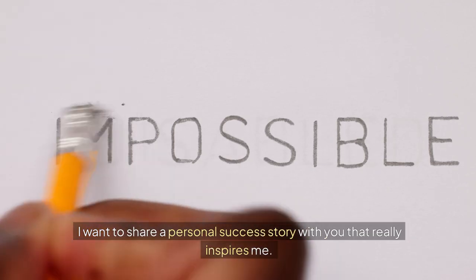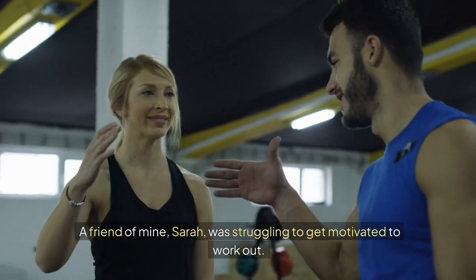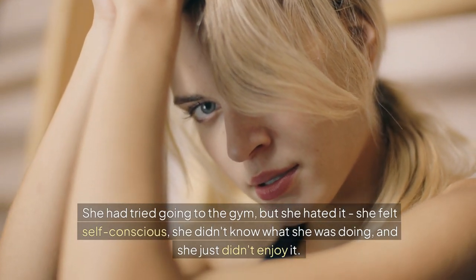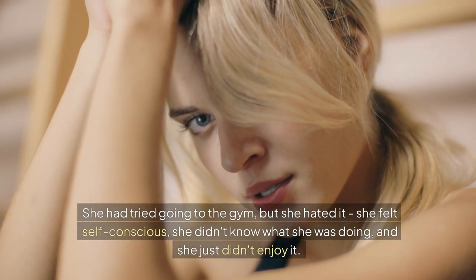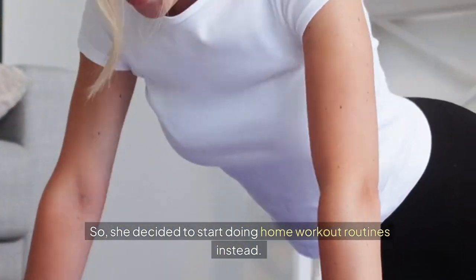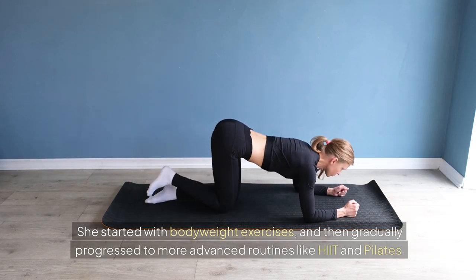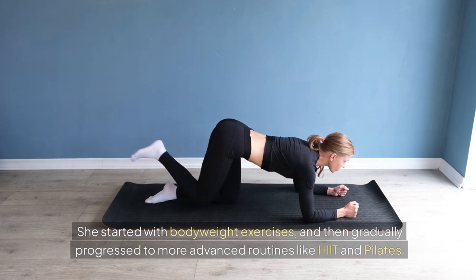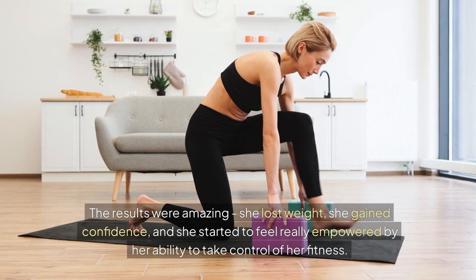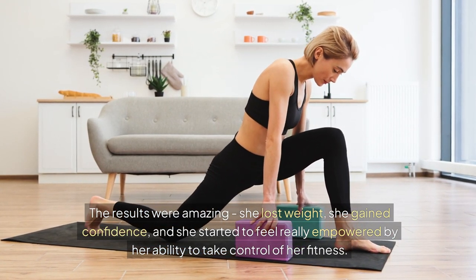I want to share a personal success story with you that really inspires me. A friend of mine, Sarah, was struggling to get motivated to work out. She had tried going to the gym, but she hated it — she felt self-conscious, she didn't know what she was doing, and she just didn't enjoy it. So she decided to start doing home workout routines instead. She started with bodyweight exercises and then gradually progressed to more advanced routines like HIIT and Pilates. The results were amazing. She lost weight, she gained confidence, and she started to feel really empowered by her ability to take control of her fitness.